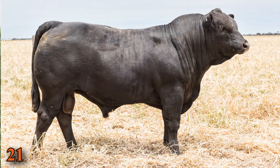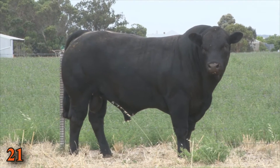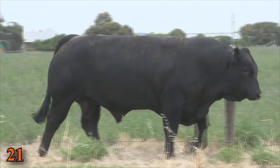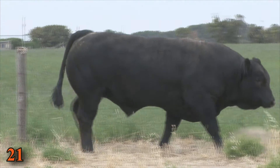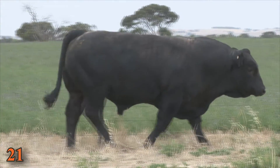There's another bull at lot 21 which is a great heifer option — a bull with a lot of softness, moderate frame, with a lot of cover, thickness, depth, and a good sound foot on him.